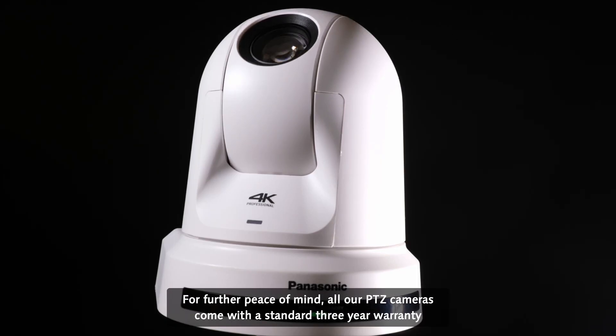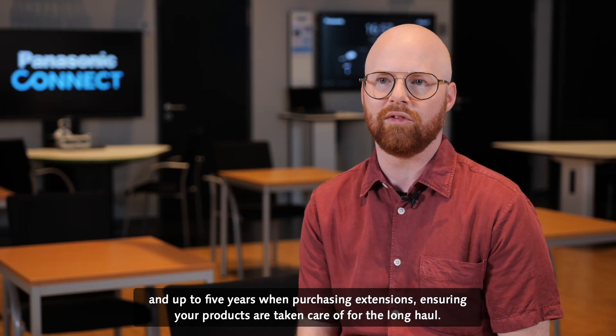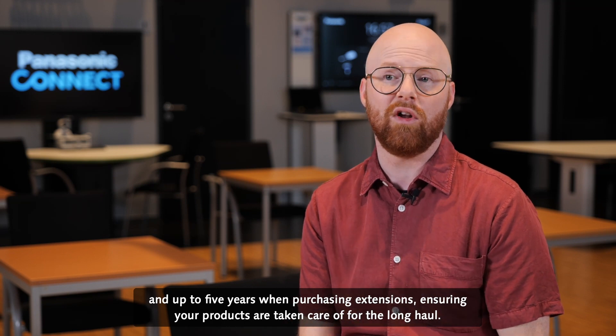all our PDZ cameras come with a standard 3-year warranty and up to 5 years when purchasing extensions, ensuring your products are taken care of for the long haul.